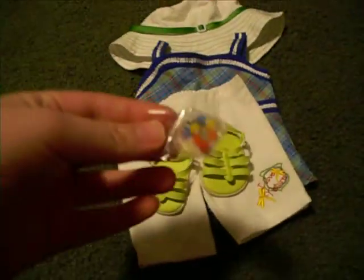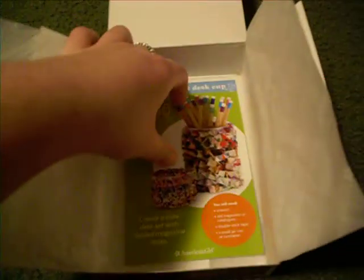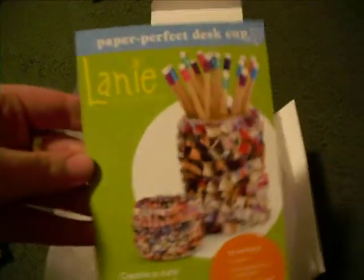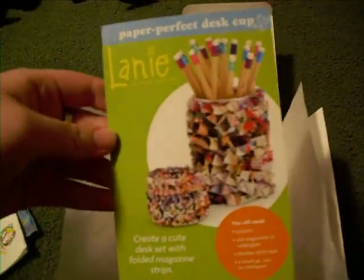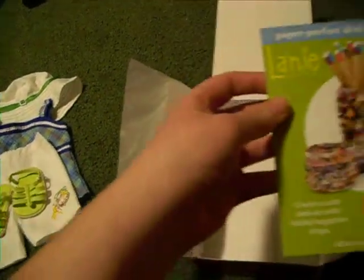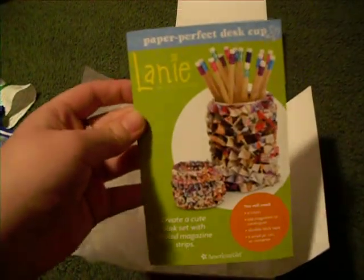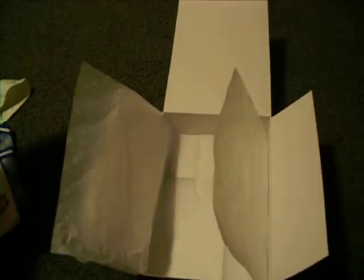The garden outfit also comes with a little bracelet for her. And what was really cool is it came with this little craft card — it's the Paper Perfect desk cup that holds pencils on a desk. It shows you how to make it and it's all about recycling. That's really cool because no other American Girl has ever had something like this, at least not that I know of.